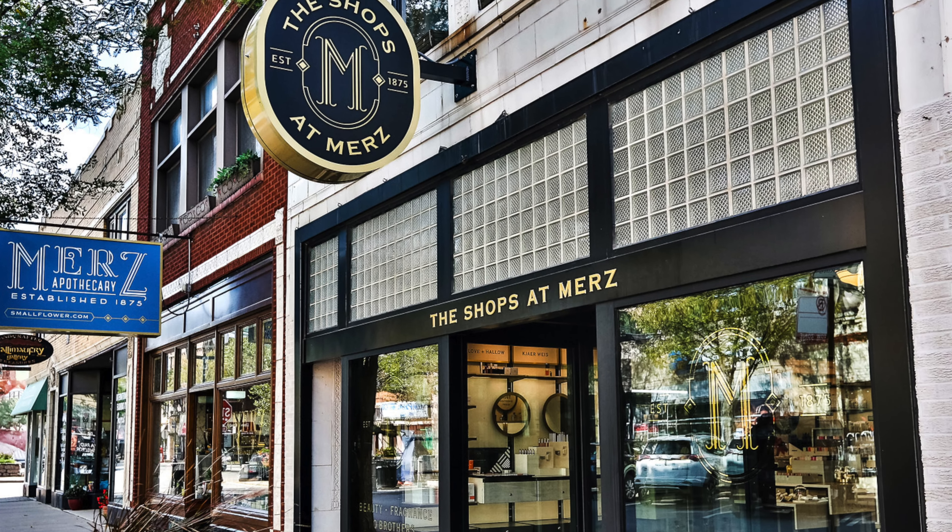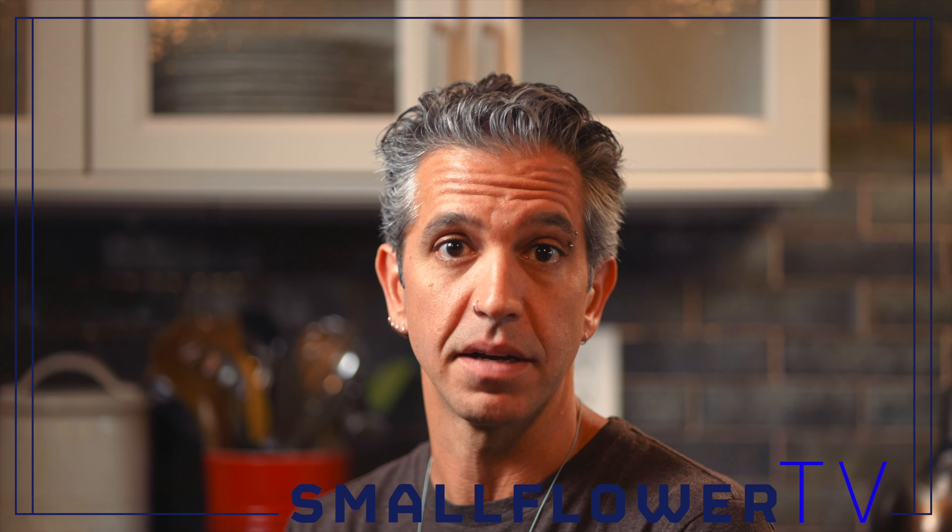This is Jay Q from Merz Apothecary and smallflower.com. Merz Apothecary is a store here in Chicago and it's been around since 1875. Since we've been around, people have been asking us if we have a European baby formula, and unfortunately because of FDA approval we never have. But recently this has come out and we have it and we're really excited.